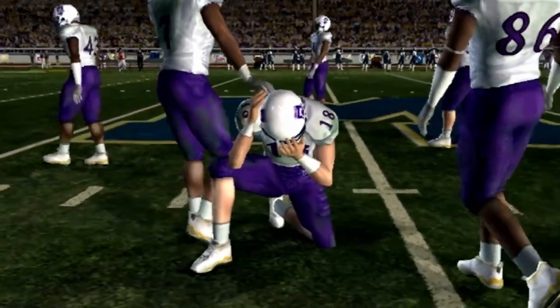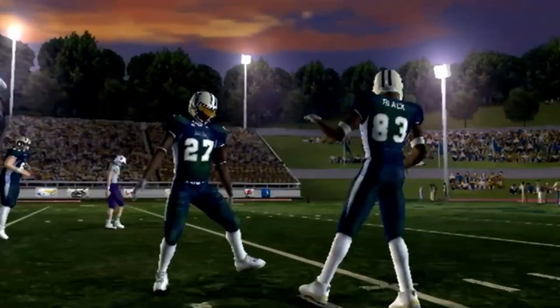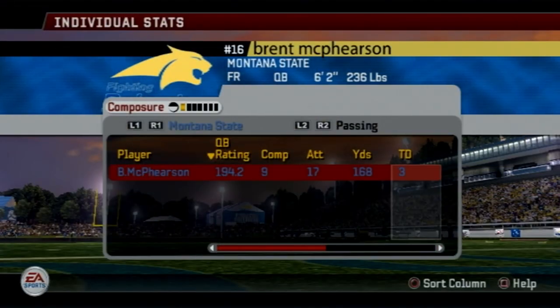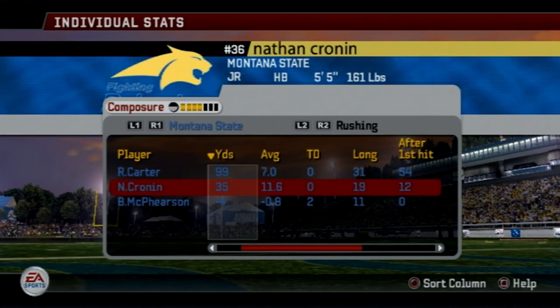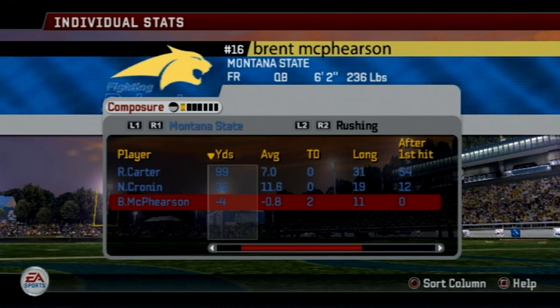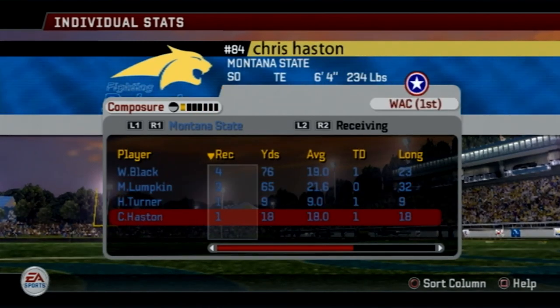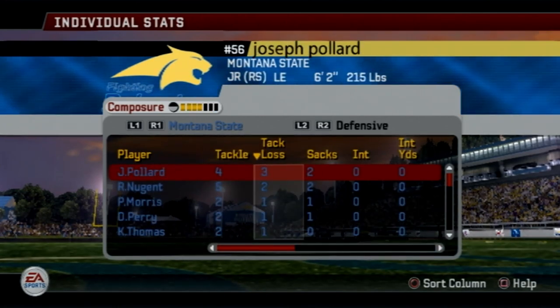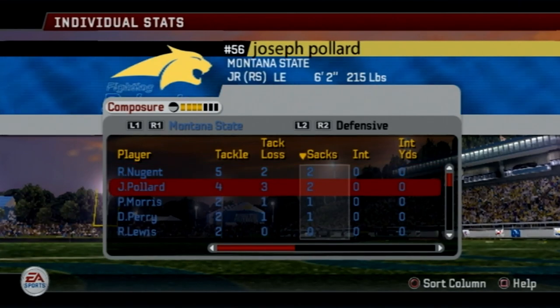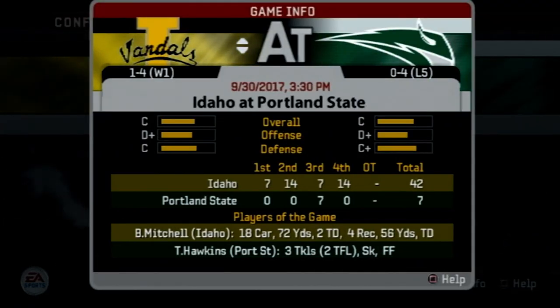Montana State looking pretty good in conference play — back-to-back blowout games, though also back-to-back slow starts. Last week's ugly game was still bad enough for Matt Henshaw to get benched for Brett McPherson, who had three touchdowns in this one. The defense played great. McPherson played pretty well but could have been better — a lot of overthrows, especially early on. The defense was spectacular. Six sacks on the game. No interceptions but two fumble recoveries, including the scoop and score.